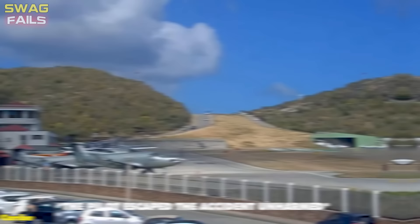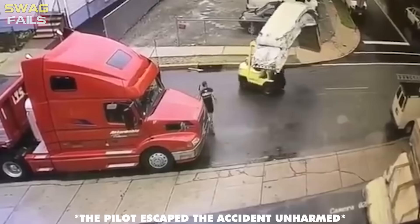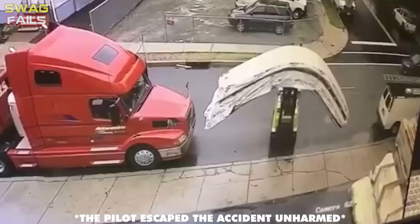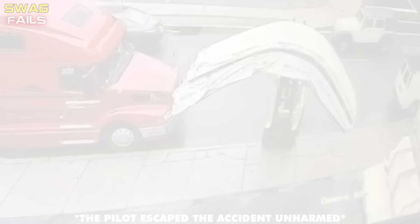When driving a forklift, the forks should be at the required height to clear the terrain — not too high that it can hit someone or something. A couple of things this driver did wrong: he wasn't wearing the required seat belt, didn't have a spotter for clearance issues, and his load was not centered on the forks. It all adds up to an expensive incident, possibly worth half a year's salary.